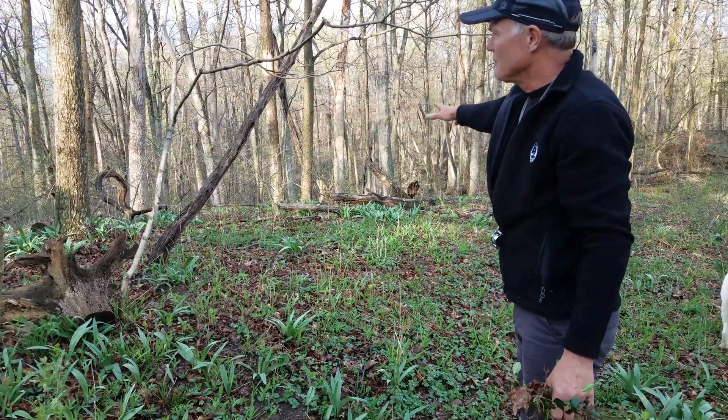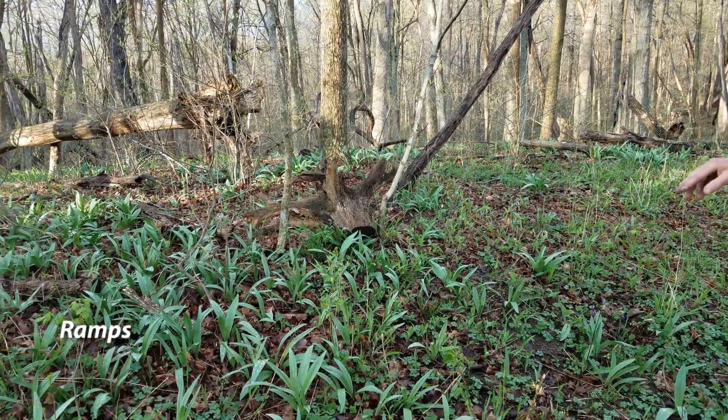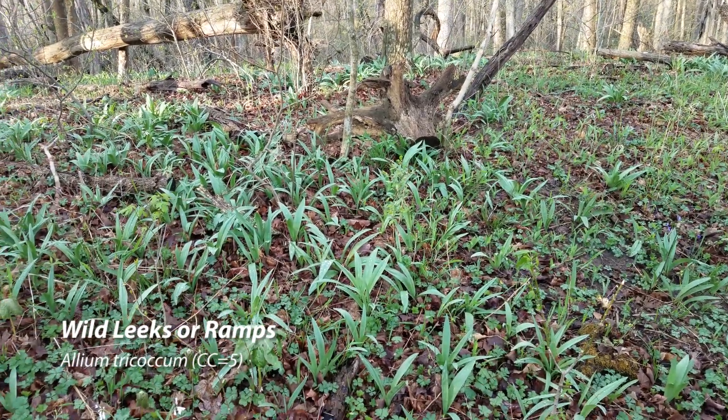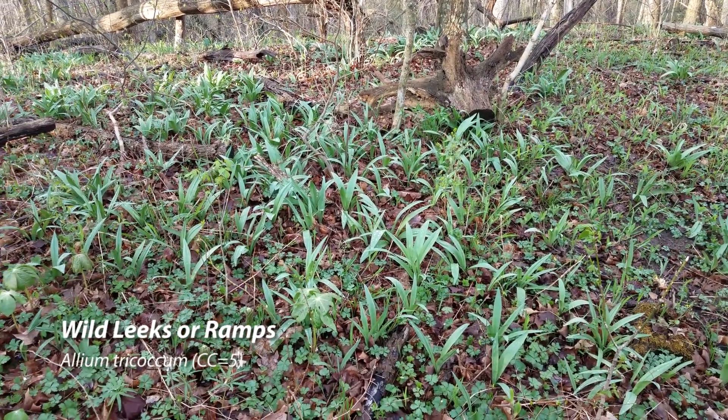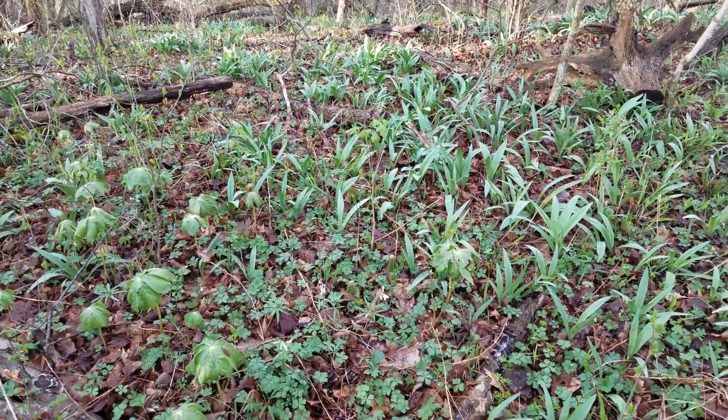As you stand over the woods there's just a huge patch of wild leeks or ramps here. I think it looks prettier after a rain when the leaves are dappled with water droplets.